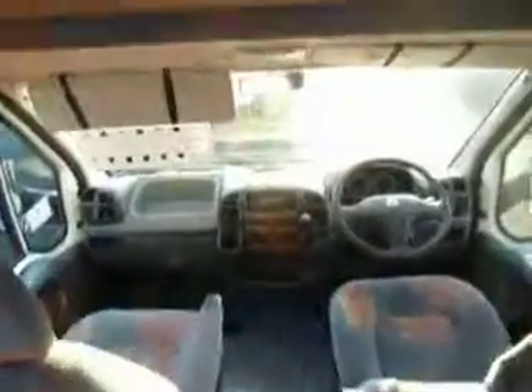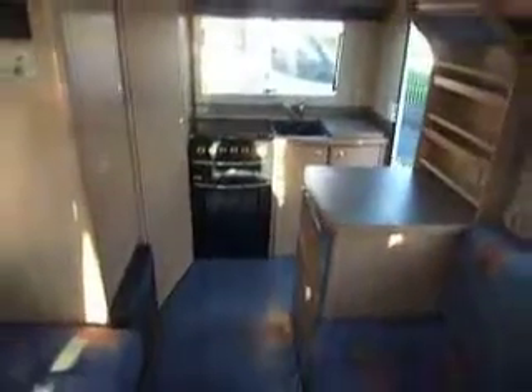Above the cab there's a large locker with eye level storage all the way around. It's an end kitchen model.